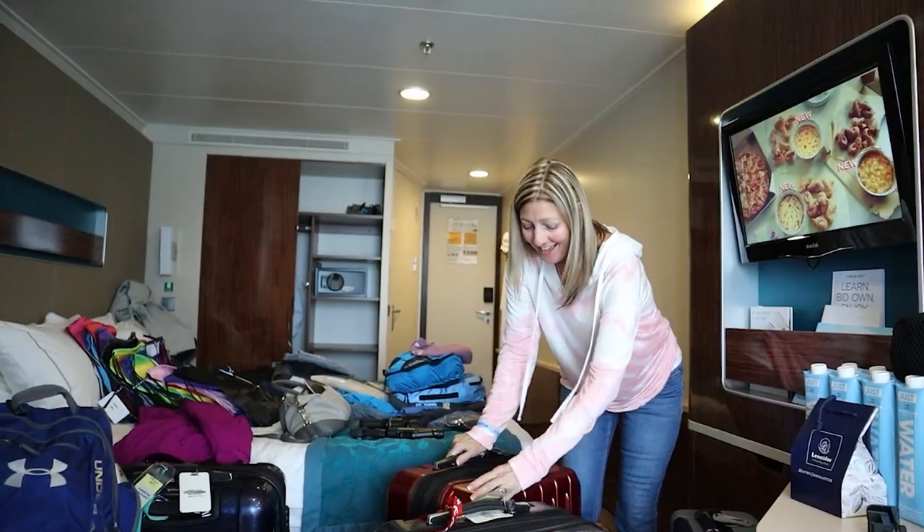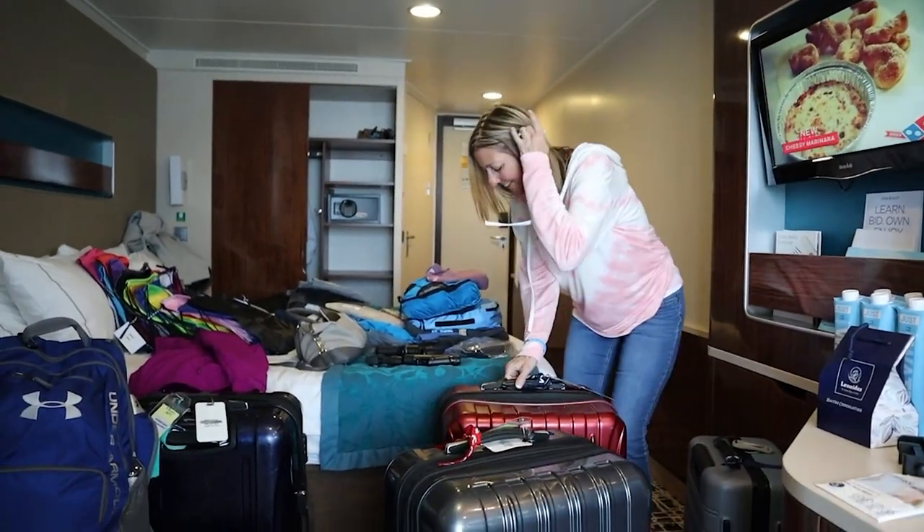Everyone has their own way of staying organized. Some people like to just drop their stuff off in the room and get out to the party and start having fun on vacation. Others take a little more time and like to get unpacked and settled in before going out. I fall somewhere in between, but I like to have our things organized. When you're traveling with a family, especially more than two people, it's important because these cruise ship rooms are quite small.